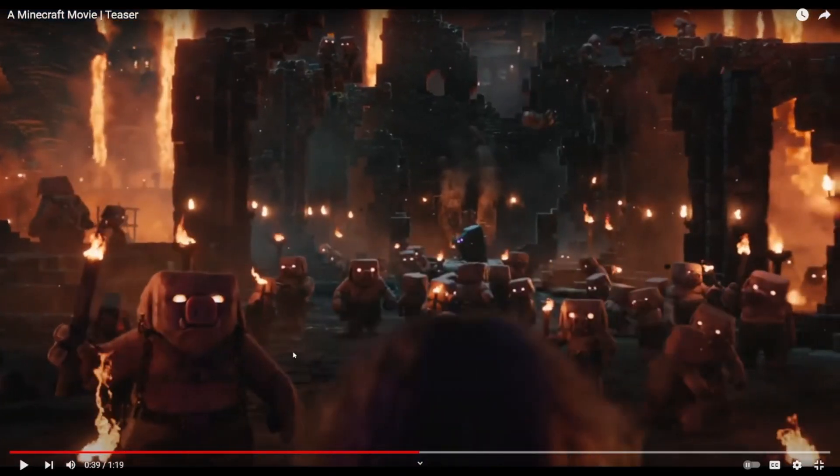I think this is portraying a bastion, which is pretty cool. Look, there's an enderman there — I don't know what that's doing there.